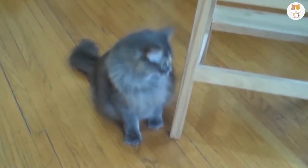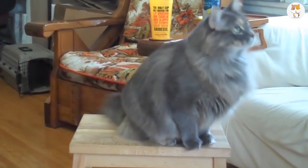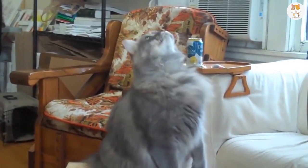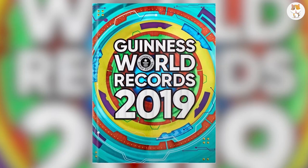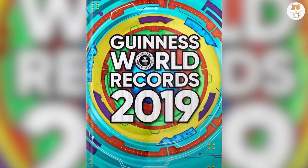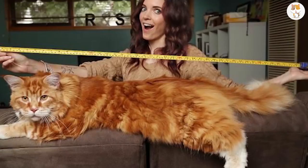Did you know you can teach a Maine Coon to fetch like a dog? It's true. The Maine Coon is mentioned in the Guinness Record Book as the largest cat because they look at the height and not the weight. They don't want to encourage people to feed their cats as much as possible. The longest Maine Coon on record is Ludo, who was 118.3 centimeters long.